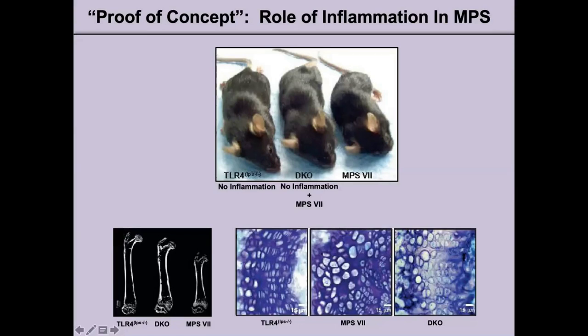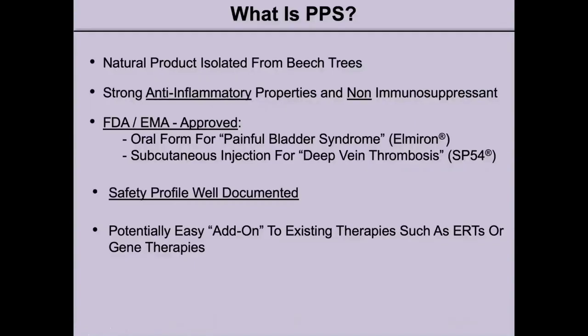As evident in the femurs here, the femur from the double knockout is almost equivalent in size to the normal animal when compared to the shortened NPS animal. Therefore, by eliminating inflammation, we can recover some normal phenotype. But as expected, this animal still has GAG storage — it doesn't have inflammation, but it is still accumulating GAGs. If one looks at these white, large balloon cells in the double knockout cartilage, one could still see GAG accumulation, just like the NPS-7 mouse.